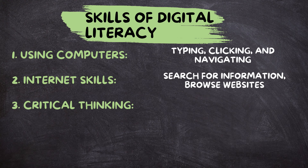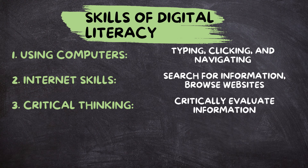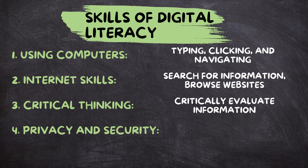Critical thinking. In the digital age, it's easy to come across misleading information or fake news. Digital literacy teaches you how to critically evaluate information and separate fact from fiction. Privacy and security.